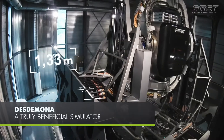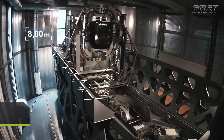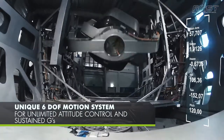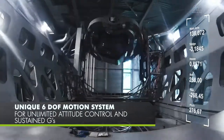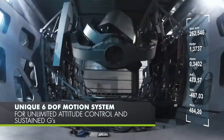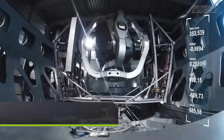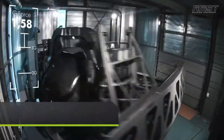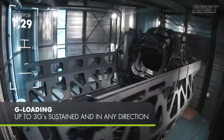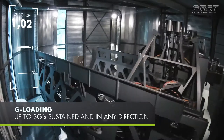Desdemona: a truly beneficial simulator. The unique 6 Degree of Freedom motion system provides unlimited attitude control and sustained Gs for any kind of simulator application. Based on a modular design, Desdemona can easily be adapted to any specific need. The current configuration allows for up to 3G in any direction.